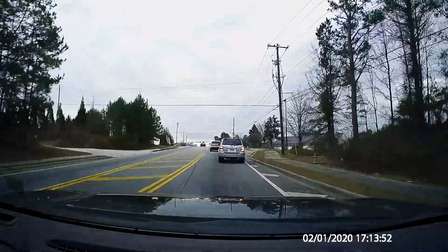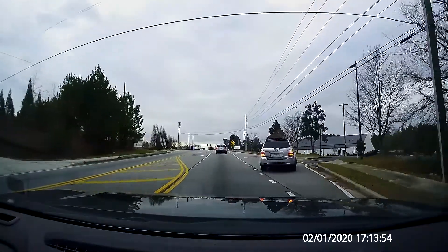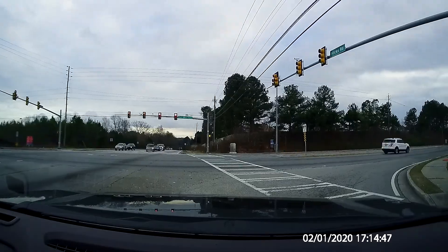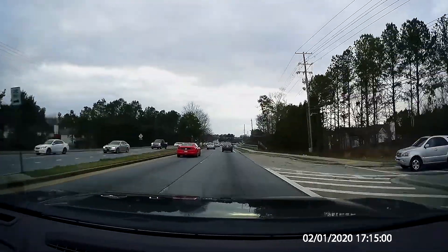How many times have we seen this? Someone cutting through private property in order to avoid a traffic light. I'm sure drivers do this to save time, but it doesn't always work.